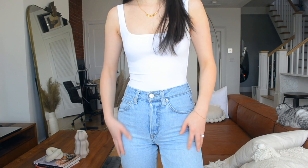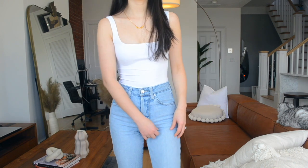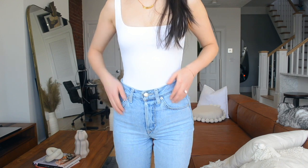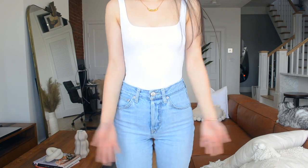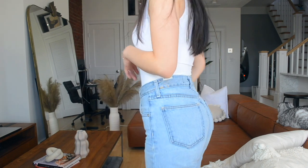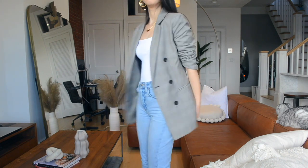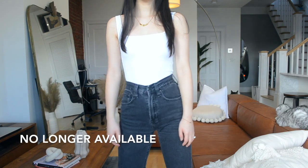It is 100% cotton with no stretch at all, but because the material is not super thick it's not super rigid. Even without elastane I still feel it is comfortable to wear. This pair I didn't have to bring to the tailor at all — it fits me perfectly in the waist and butt area. It doesn't have any distressing or weird features, so I actually like to wear it to work a lot.